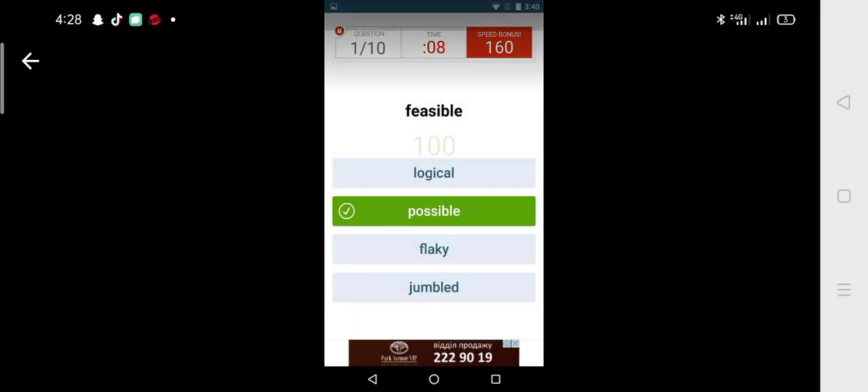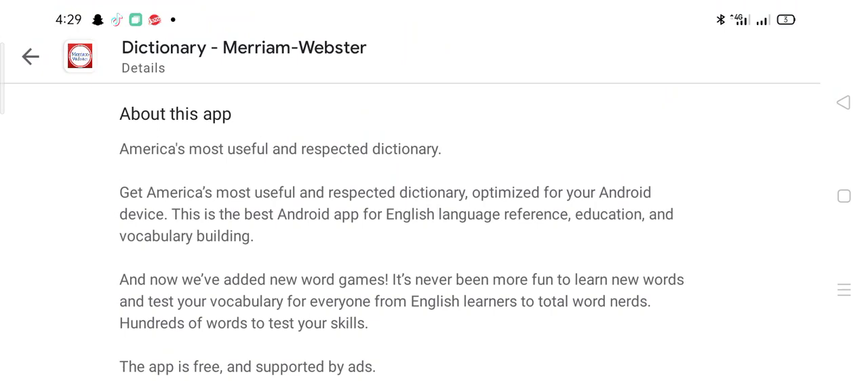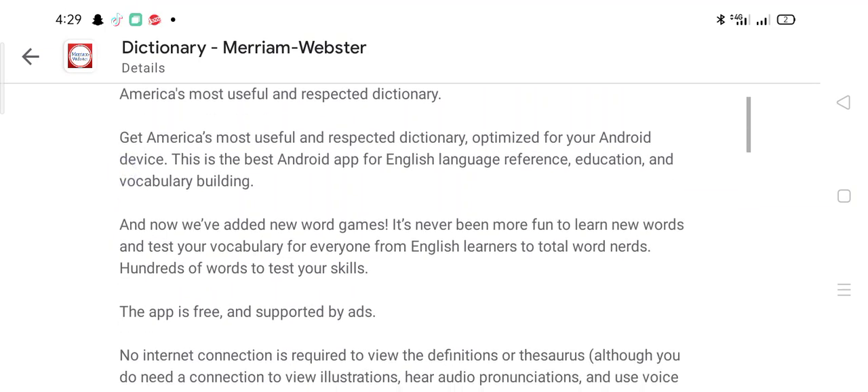Now let's study this application. America's most useful and respected dictionary — get America's most useful and respected dictionary, optimized for your Android device. This is the best Android app for English language reference, education, and vocabulary building. They have also added new word games, making it more fun to learn new words and test your vocabulary.